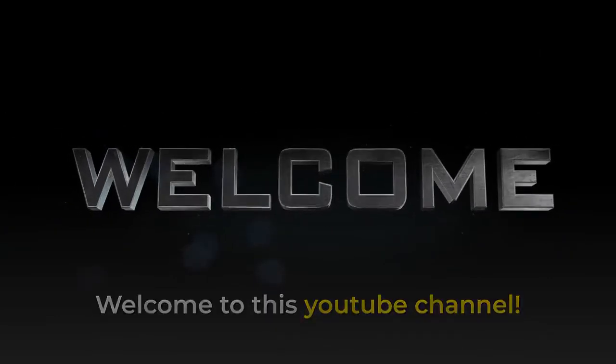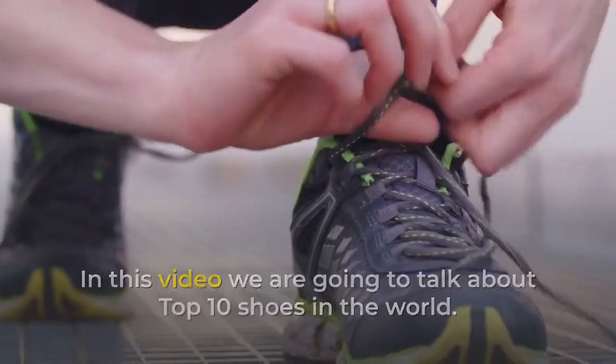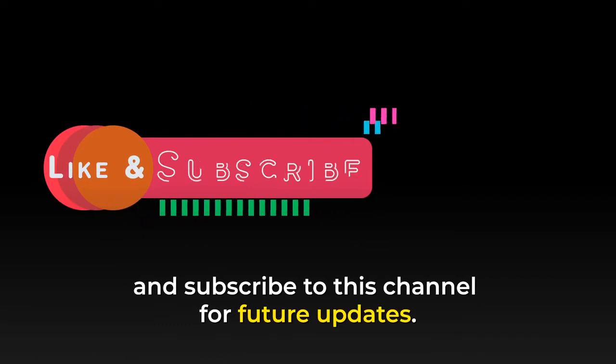Welcome to this YouTube channel. In this video we are going to talk about the top 10 shoes in the world. So before starting this video, please like this video and subscribe to this channel for future updates.